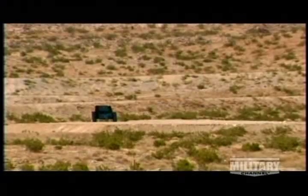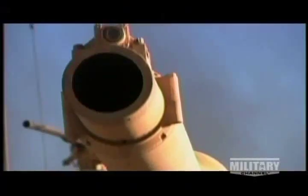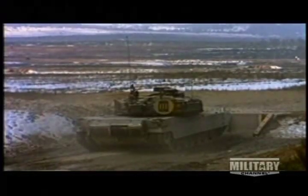With a target in his sights, the gunner activates the fire control computer that factors in the tank's speed, wind velocity, and bend of the gun. The killing combination of marksmanship and technology makes the Abrams notoriously accurate.